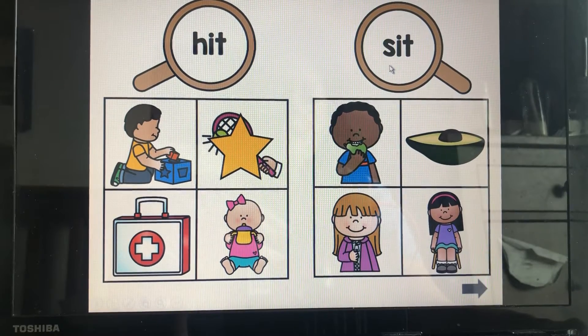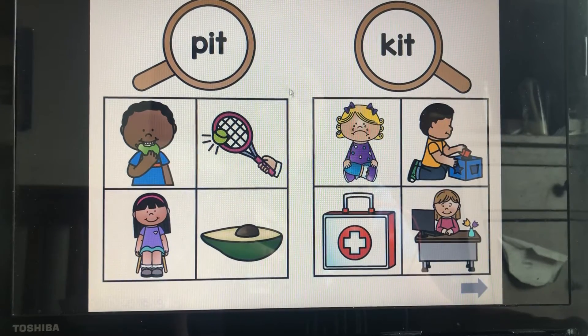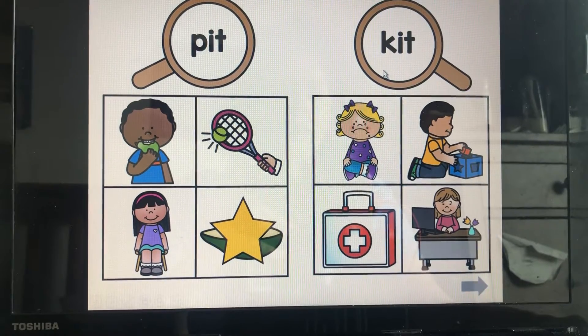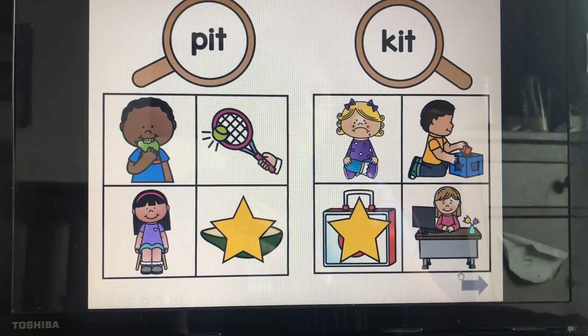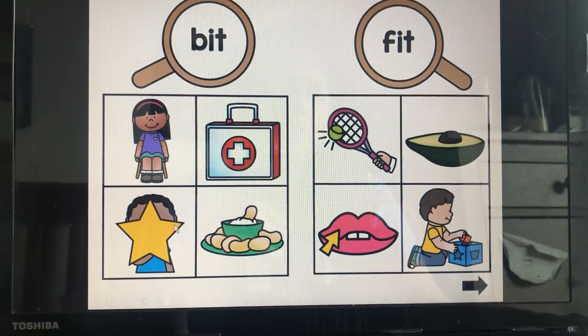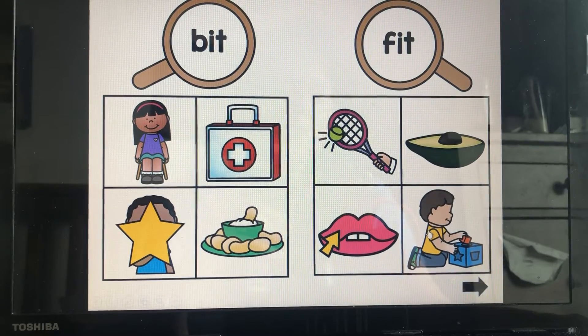Remember the girl? Sit — she is sitting in the chair. Pit — it's the pit of the avocado. Kit — we're looking for our medical kit. Great job. Bit — he bit the pear. Fit — it fit in the box.